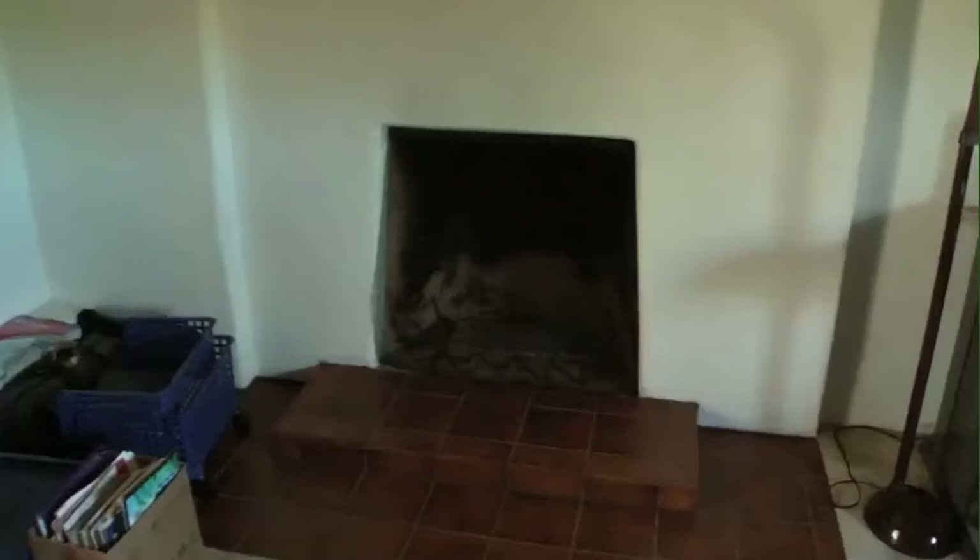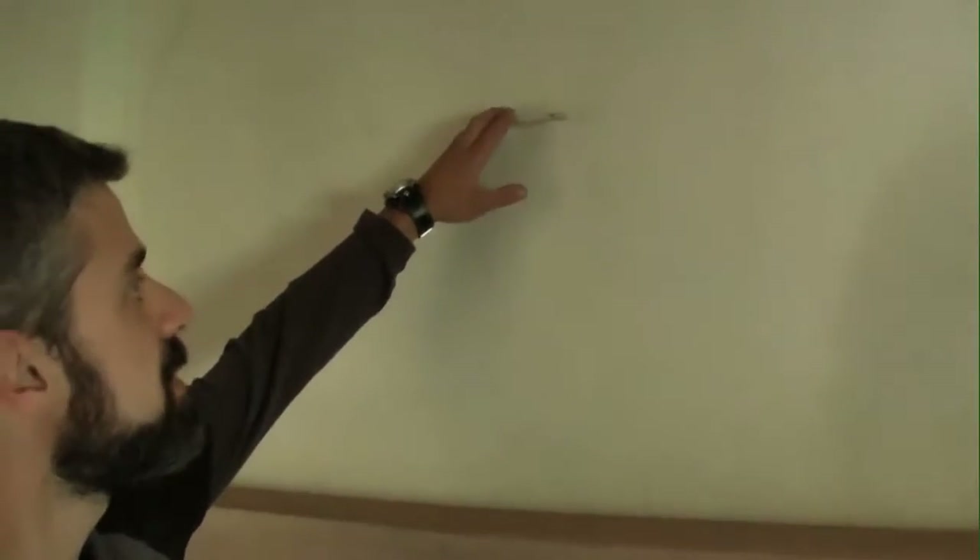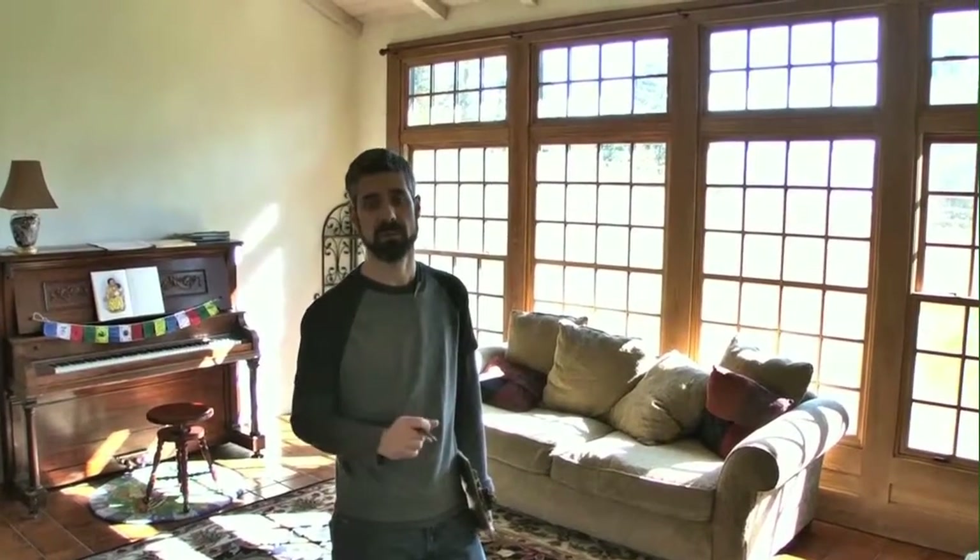We've got this obvious fireplace here. Much like the wood-burning stove, I don't see any ashes or anything in there. Check the flue to make sure it is indeed closed.